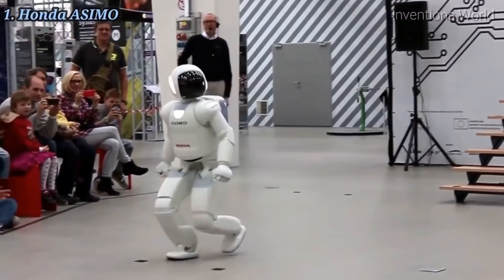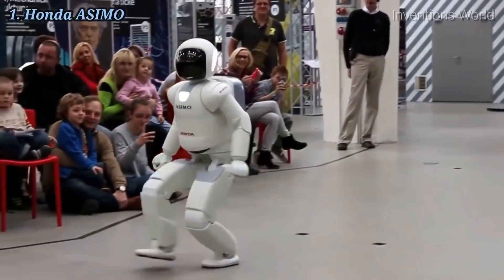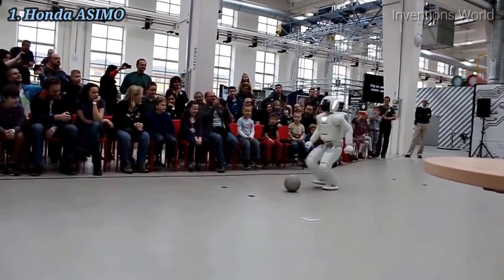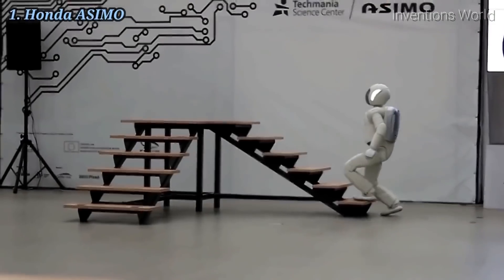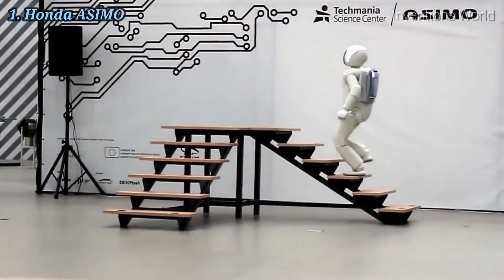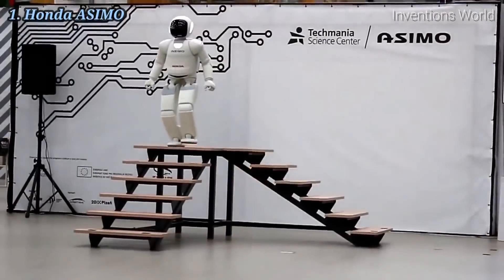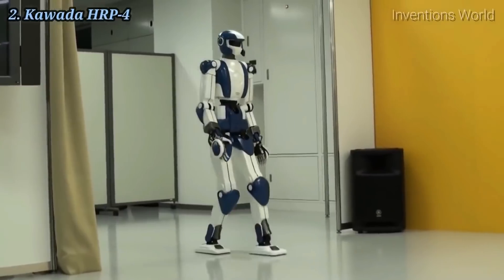A humanoid robot is a robot with its body shape built to resemble the human body. The design may be for functional purposes, such as interacting with human tools and environments, for experimental purposes, such as the study of bipedal locomotion, or for other purposes.